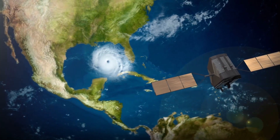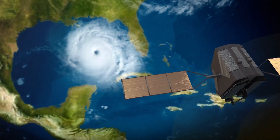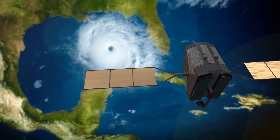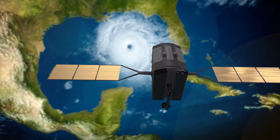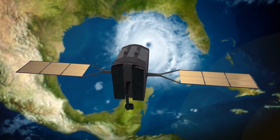Satellites can also be used for weather forecasting. Weather satellites take pictures of the earth from space and help meteorologists — the people who study the weather — predict what the weather will be like. They can see things like clouds, storms, and even hurricanes from way up in space.